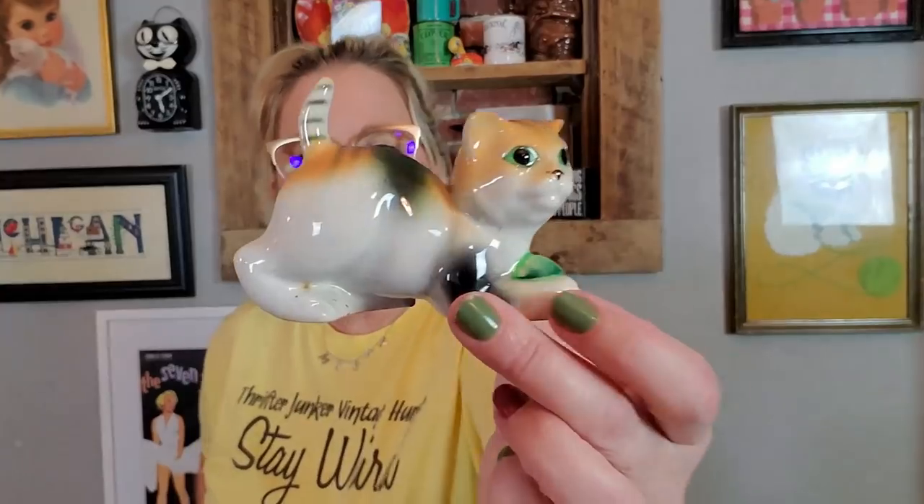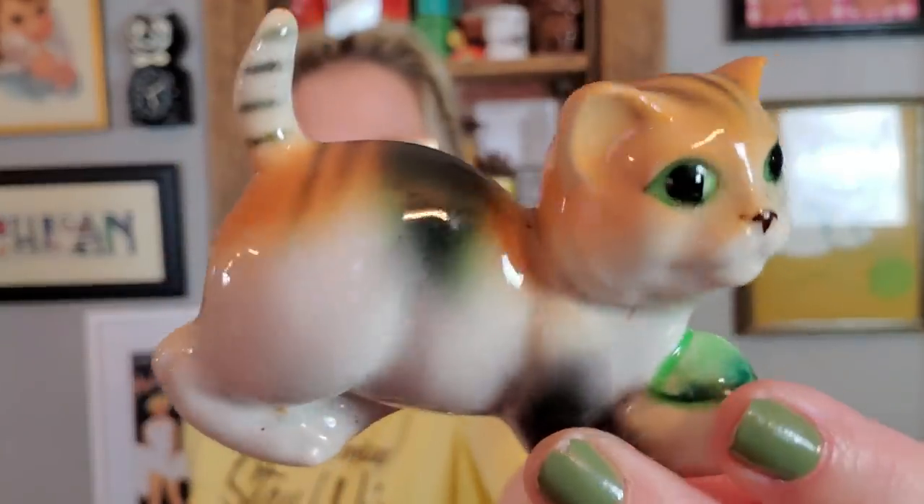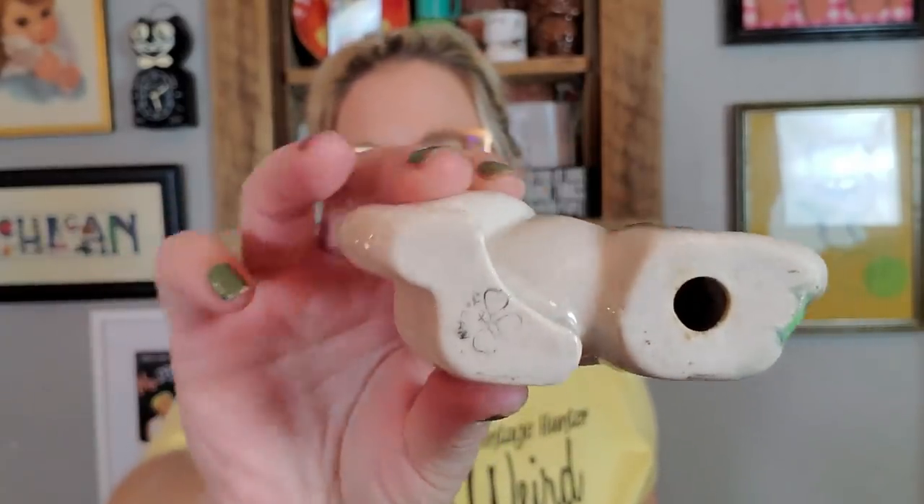I got some more ceramic figurines — I love them, they make me happy. These are made in Japan — they're twins. I'm going to sell them separately though. They're these little cats with a little green ball of yarn. I love their green eyes and they kind of look like tiger cats. Marked Japan on the bottom, no chips or cracks anywhere.